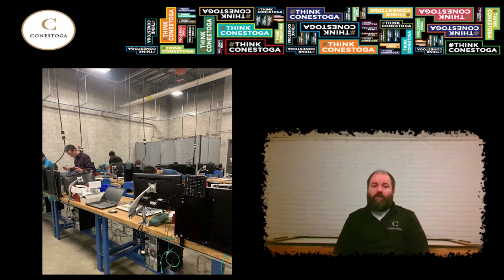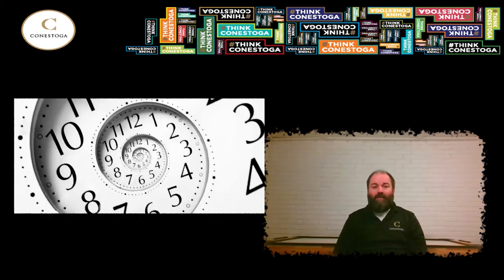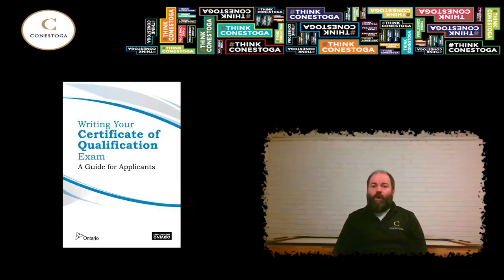This benefits employers, as each apprenticeship level requires the trainee to attend full-time classes for eight to ten weeks at a time. Losing a team member for this much time can be disruptive to a facility's maintenance structure. This also benefits the apprentice, as these training sessions generally are unpaid and involve commuting or even relocating temporarily depending on where you live. Apart from the three levels of in-school training, an apprentice is also required to accrue approximately 7,000 to 9,000 hours of on-the-job training with their employer. After these criteria are met, apprentices write a certificate of qualifications exam. A grade of 70% or higher is required to obtain Red Seal certification, which allows you to work anywhere in Canada.